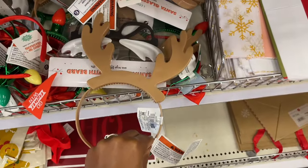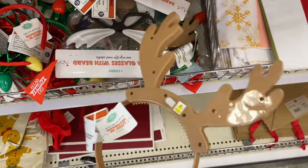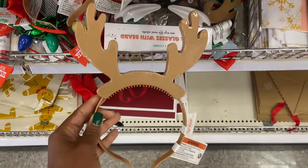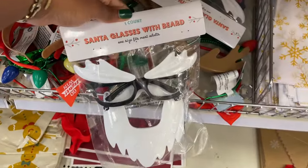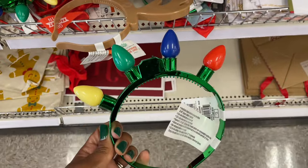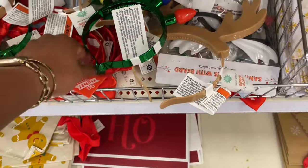We've got some little headbands here — I think they light up. This was pretty thick to not be lighting up. Okay, it does light up! Oh there's one back there. So this is what it looks like after you turn it on — that's cute. They're three dollars. Oh, this is the cutest thing ever — santa glasses with a beard! How funny is that? They also have some with the lights as well, all three dollars.